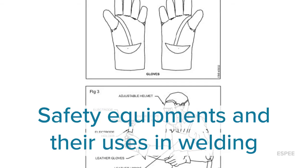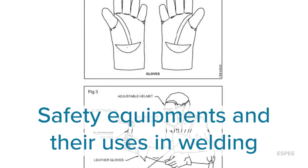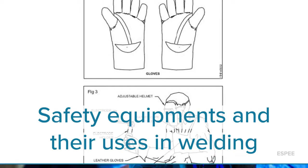Hi, today we are going to discuss safety equipment and their uses in building.